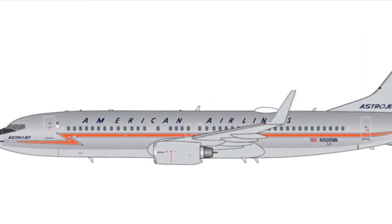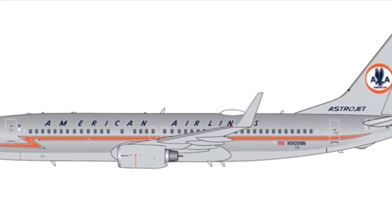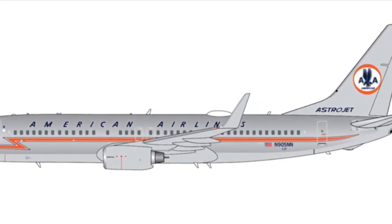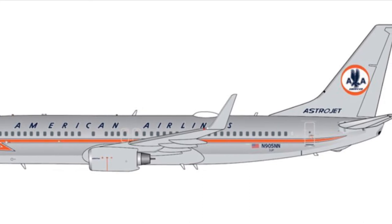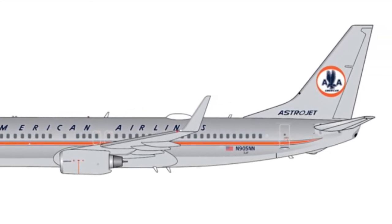Next down, we have a Boeing 737-800 in the American Airlines Astrojet livery. You can see it here — it's that silver one with 'Astrojet' on the side. I'm excited for this one, but not as much as the 737 MAX 8.